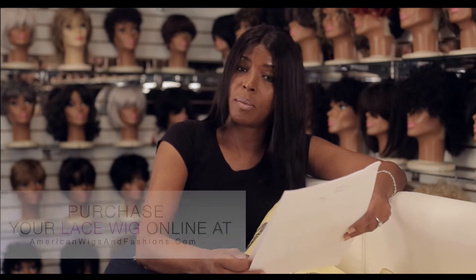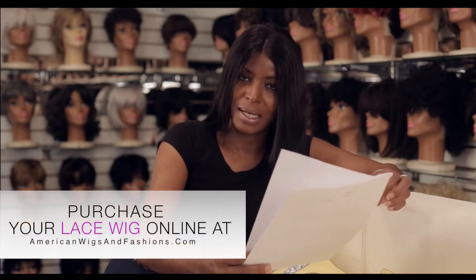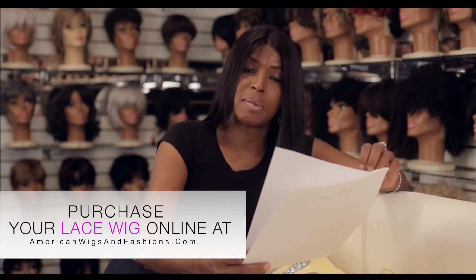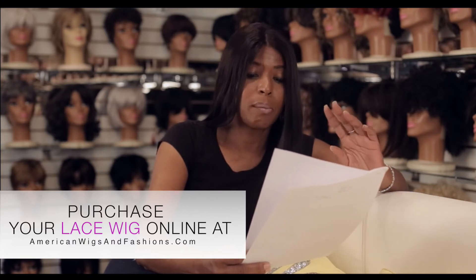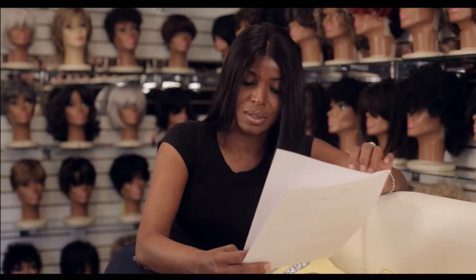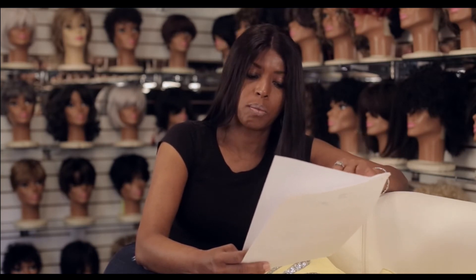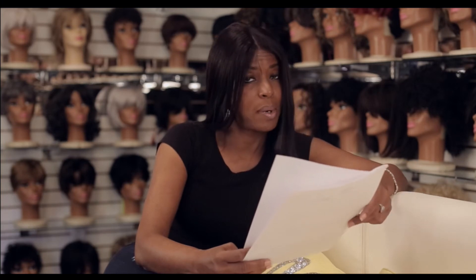A straight wig should be combed at least two to three times a day, especially the nape of the neck area, because it's mixing with your clothes as you move your head throughout the day. Use a wide tooth comb and comb from the bottom going up to the roots. Never force the comb through the hair, as it will pop.